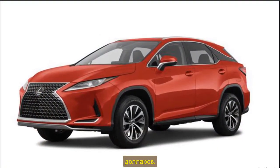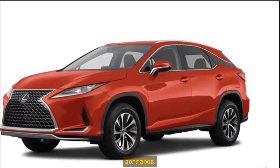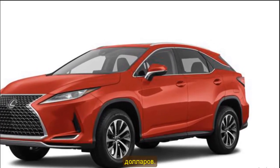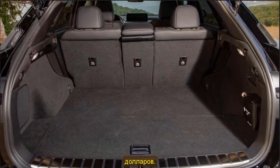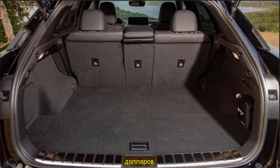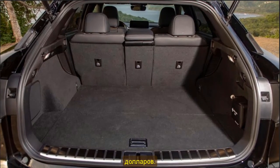2021 Lexus RX 350 MSRP and Release Date: Shoppers can expect the vehicle to be available in 2021. Pricing varies depending on the trim package, specifications, and location. The base price for the 2021 Lexus RX 350 starts at around $45,000.